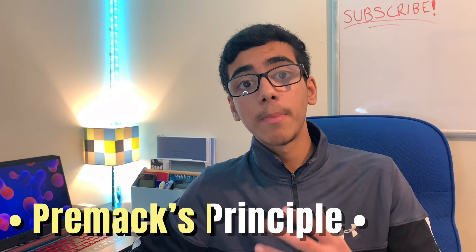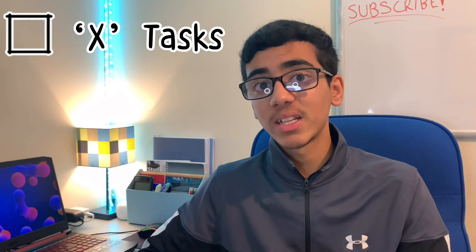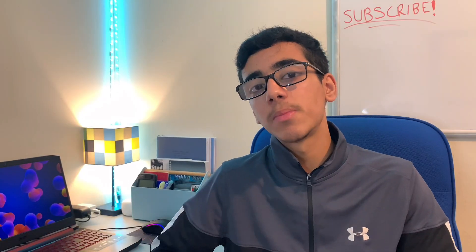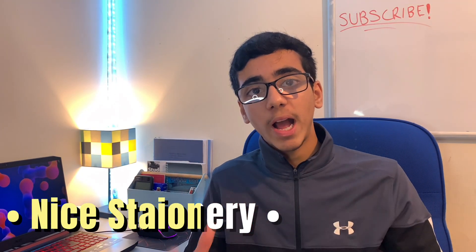Number three is to use the Premack Principle, which is basically rewarding yourself for an action you complete. It's a really useful and fun technique because it disciplines and motivates you to study during the time you have, and lets you look forward to a reward at the end. You can say you won't take that reward unless you complete a certain number of tasks or study for a set amount of time — it's similar to the Pomodoro technique.